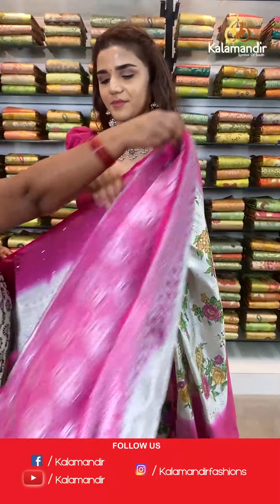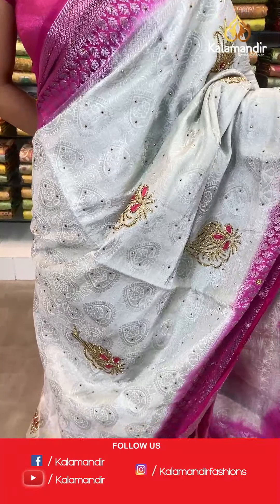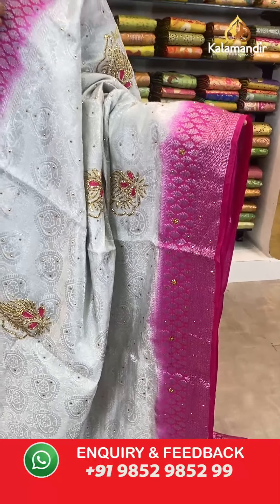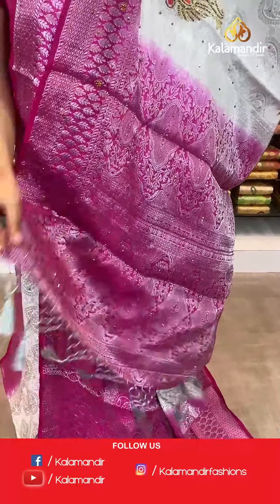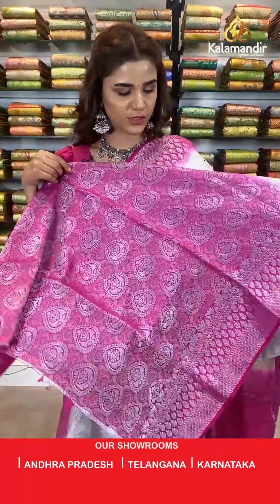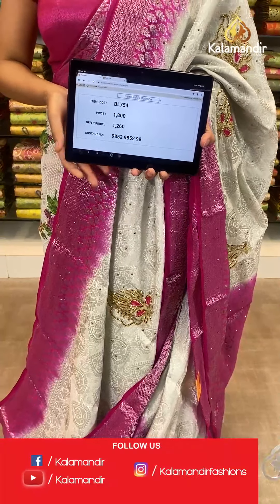On to the next saree — a pink and white combination. The body has floral jaal in silver and beautiful stonework motifs. A contrast border with stonework and silver work, a contrast zari woven pallu with stonework and tassels on the bottom, and a contrast border blouse. The item code is BL754. Take a screenshot and send to number 9852 985299.